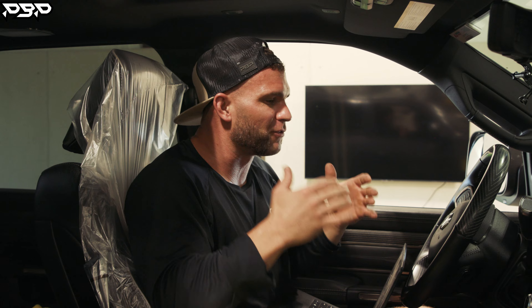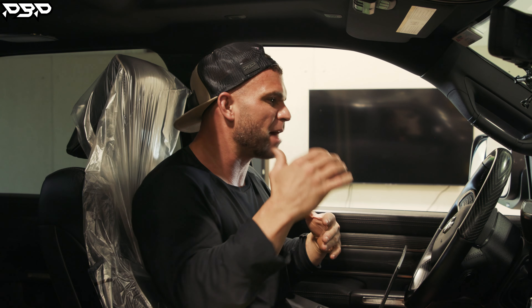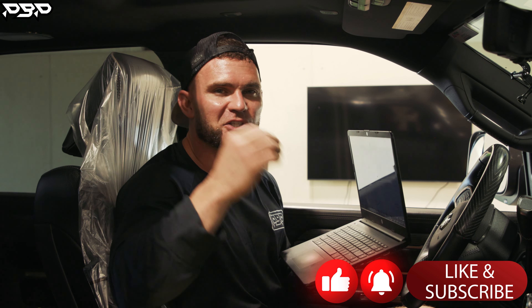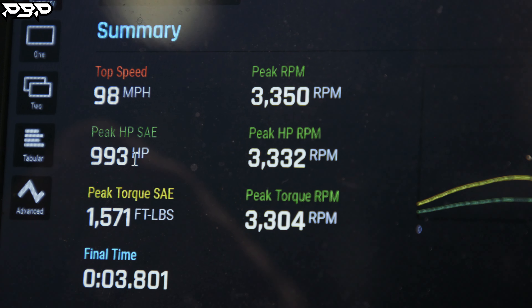We've got a thousand horsepower 5th gen Dodge Cummins to deliver to the client while he's waiting for a powder coat. He's ready. I'm ready to get this thing tuned. Today on the Point Blank Performance YouTube channel, you guys got to see the very first 37 inch tall tire make 1,000 horsepower on the Mustang Dyno.